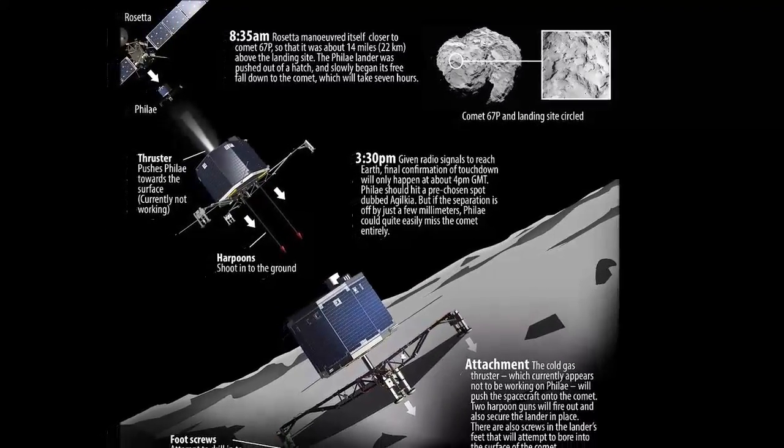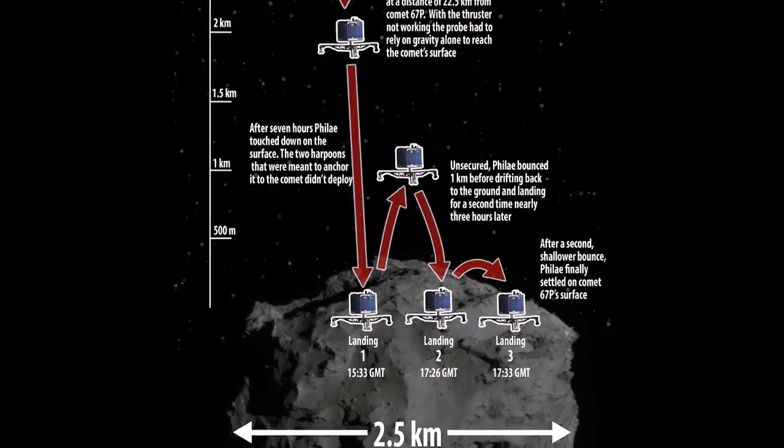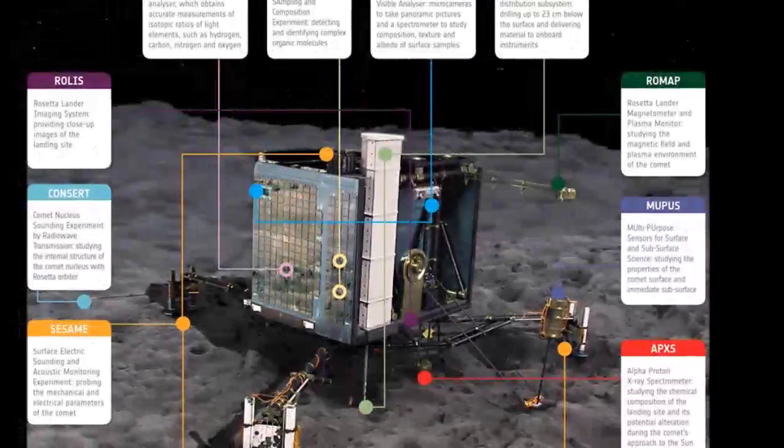Scientists have deployed other scientific instruments despite Philae's precarious position, and this morning received confirmation that its temperature probes were successfully deployed last night.